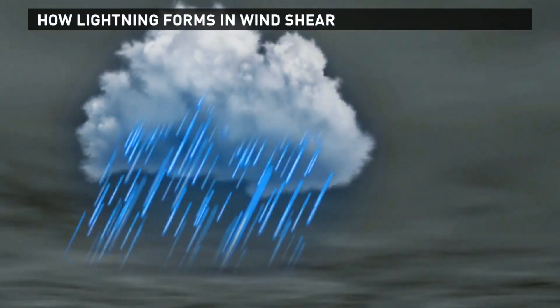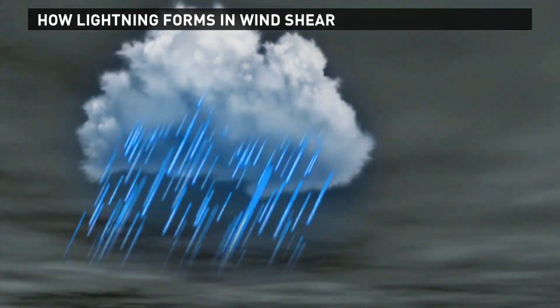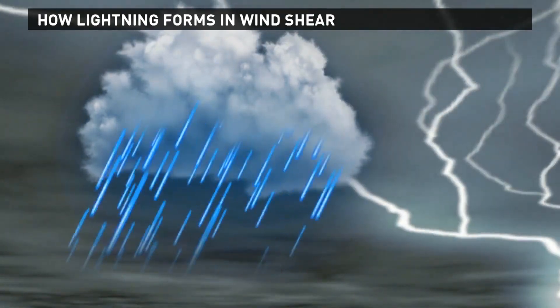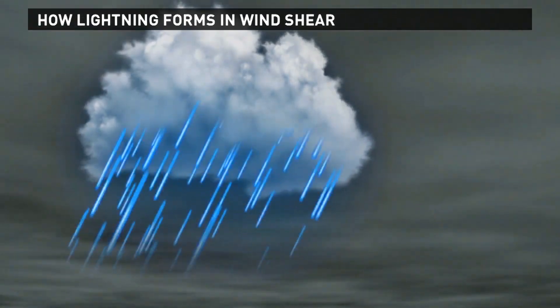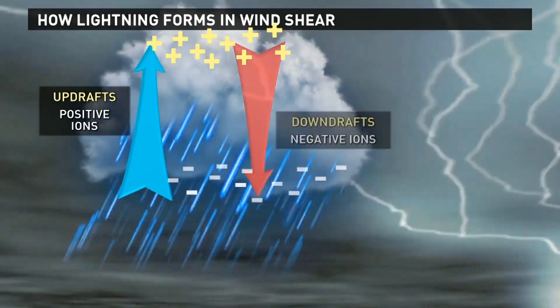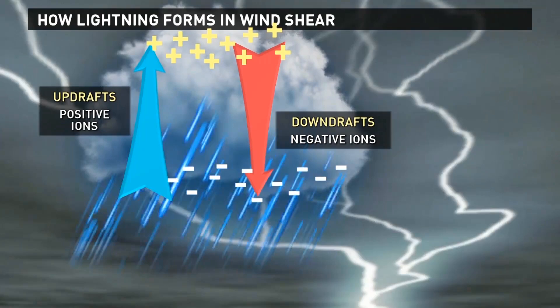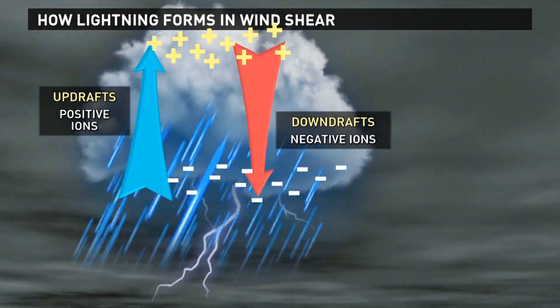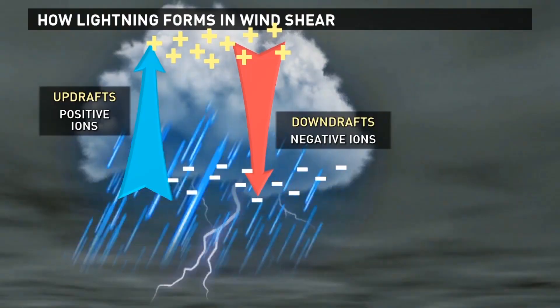Inside the cloud, we have to have vertical motion. And that vertical motion is bringing water particles and ice particles in contact with each other, and they're shedding electrons. It's much easier for the ice to shed the electrons than it is for water. So ice will become positively charged and the water will become negatively charged. The ice then will be lighter and go to the top of the cloud and become a positive anvil. And the negative ions in the water and the graupel will be at the base of the cloud, creating a very strong negative charge at the base of the cloud.